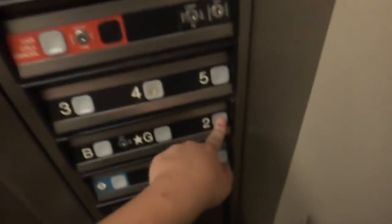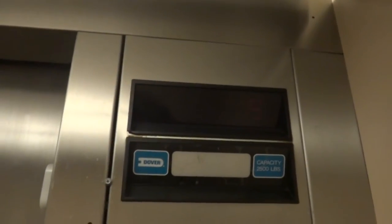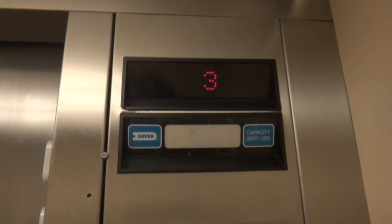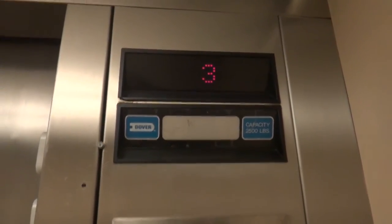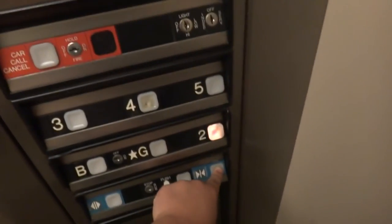Dover blue equipment. They don't ding. Excuse the elevator music — these are very stereotypical elevators because they have music in them. It's stopping at 3. It's got the Dover chart. Very plain tabs.